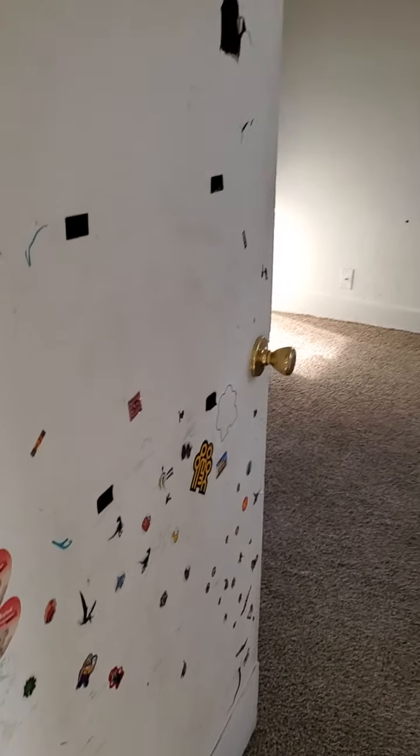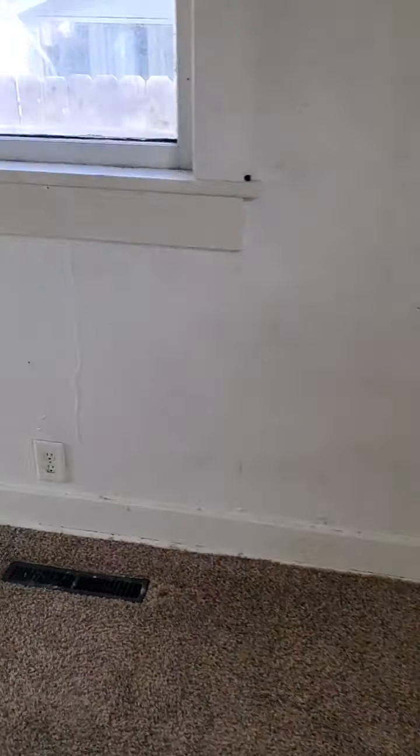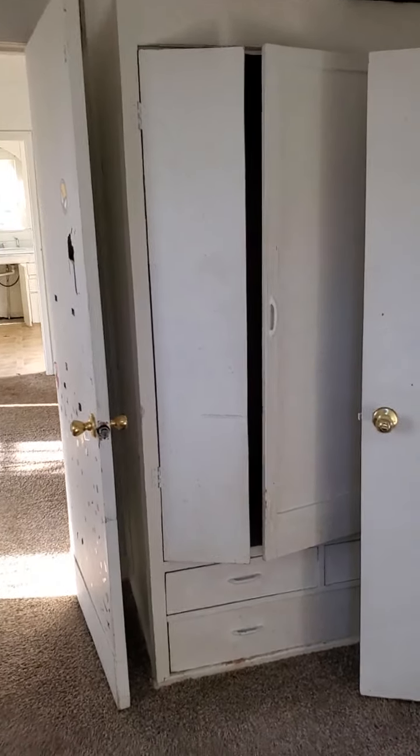I know you know the layout, but just going around — the kitchen is immediately to the left and there's a bedroom immediately to the right. Going into this bedroom, the door has seen better days. Same carpet in here, it's just kind of dirty. The walls are dirty and there are holes.